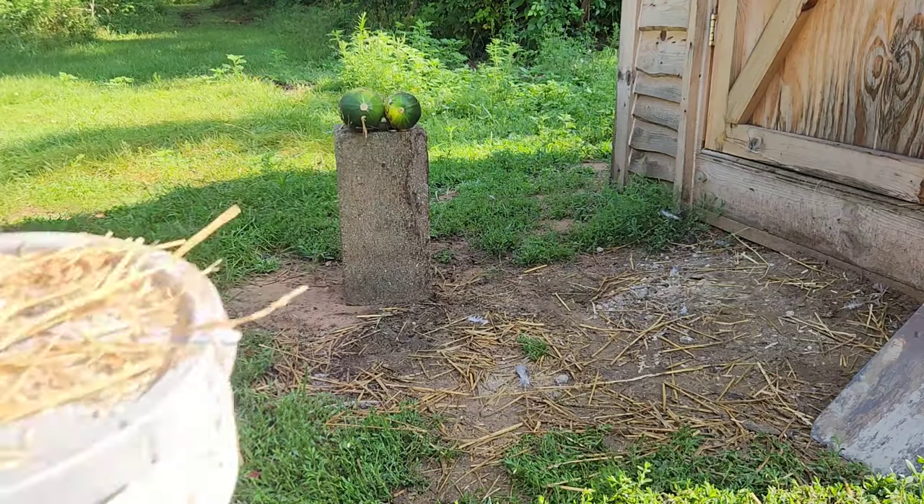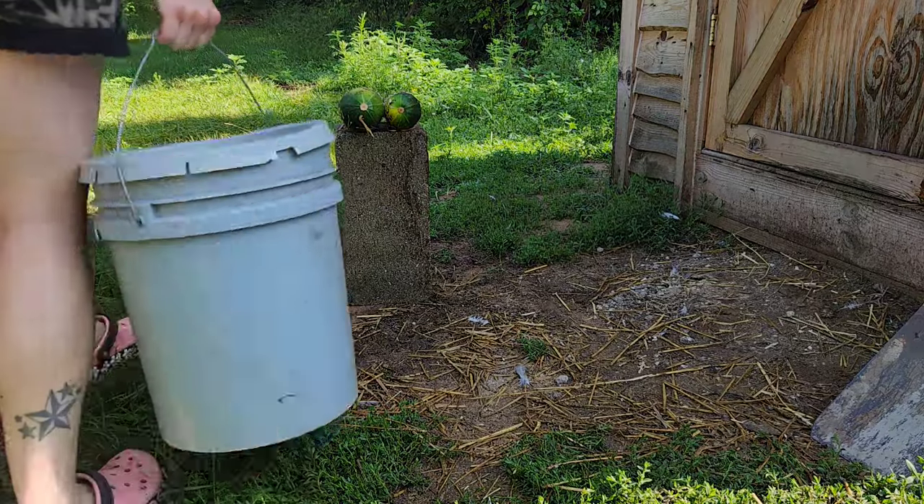I went to feed up the girls and realized that this bucket of feed's empty, so I had to go get a new one.